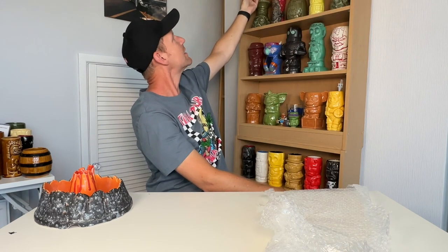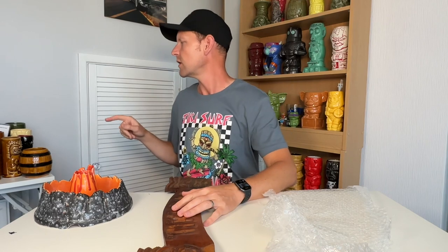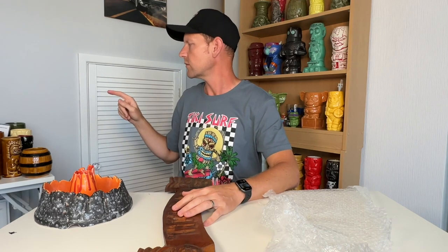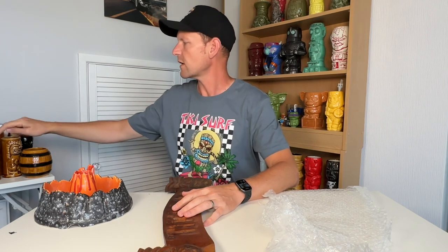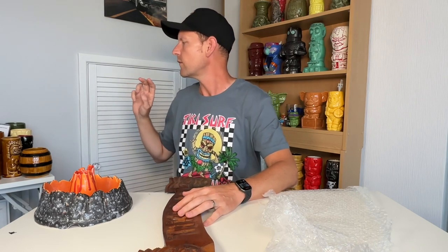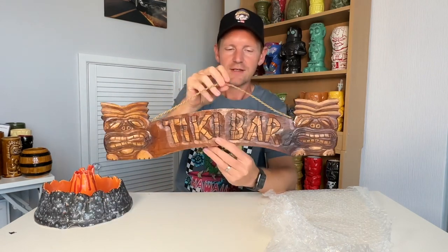So we've got the sign, the volcano dog bowl, four barrel mugs, three bar-stuff tikis, and counting all the mugs — one, two, three... a total of fourteen, fifteen, sixteen, seventeen mugs. Plus the volcano dog bowl and a tiki bar sign. People are going to kill me for calling it a dog bowl — all of that for £50.